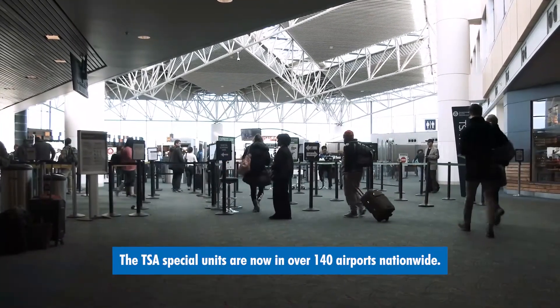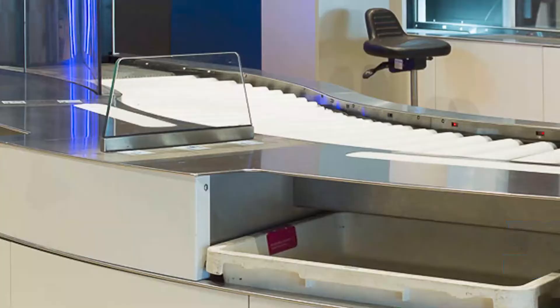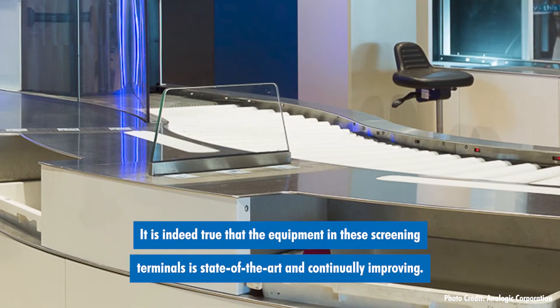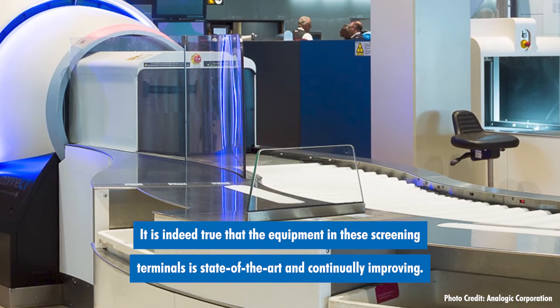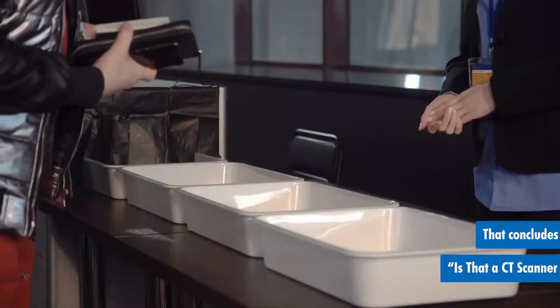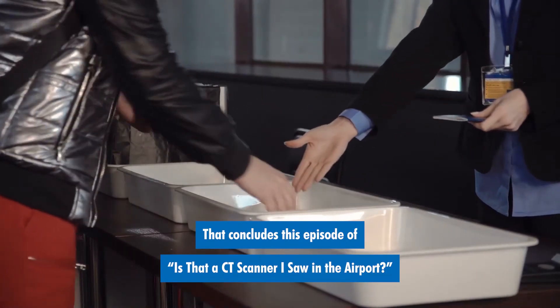The TSA special units are now in over 140 airports nationwide. It is indeed true that the equipment in these screening terminals is state-of-the-art and continually improving. That concludes this episode of Is That a CT Scanner I Saw in the Airport?